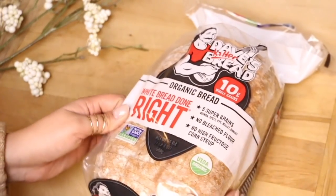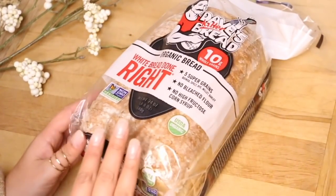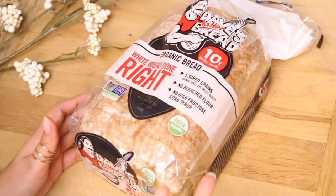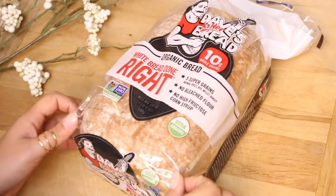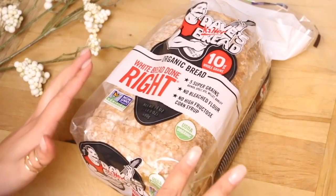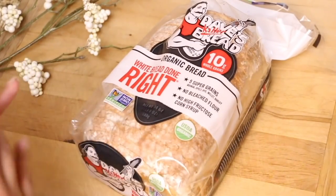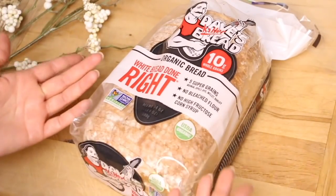So the first thing I bought was this Dave's Killer Bread. This is white bread — I don't typically get white bread, but there weren't very many good options for sandwich breads that could be kid-friendly as well. A lot of very healthy stuff, of course, at Whole Foods 365. I've purchased the Ezekiel bread from this brand and I really liked it, but it's not Jude's favorite.